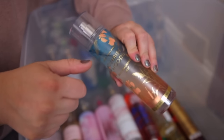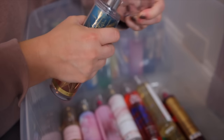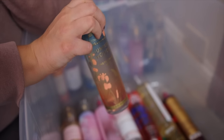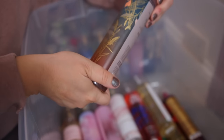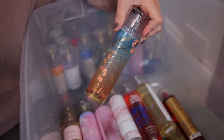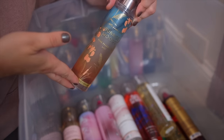Next up we have the Sunrise Woods. This one also came out last fall. It's actually a very pretty scent — really light, very soft, a little musky and powdery. I just really like it and I feel like it dries down and has a really pretty sweetness to it.